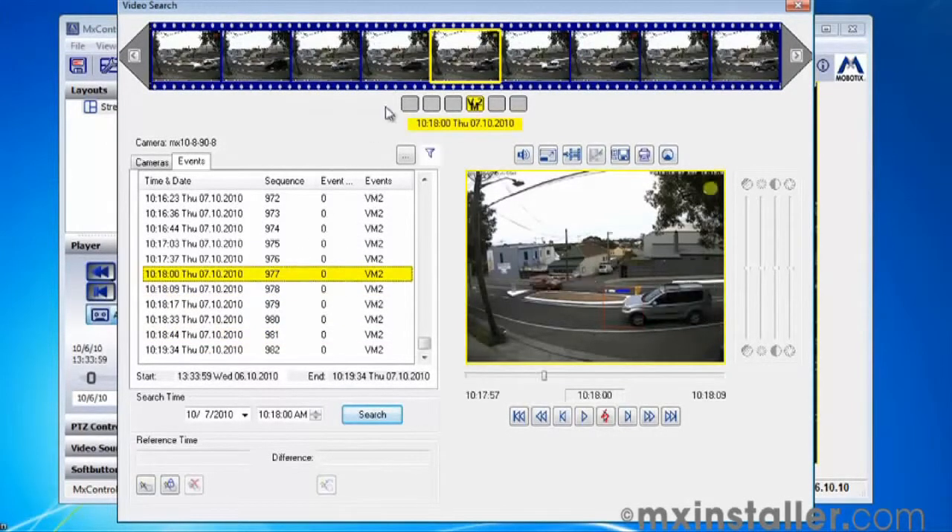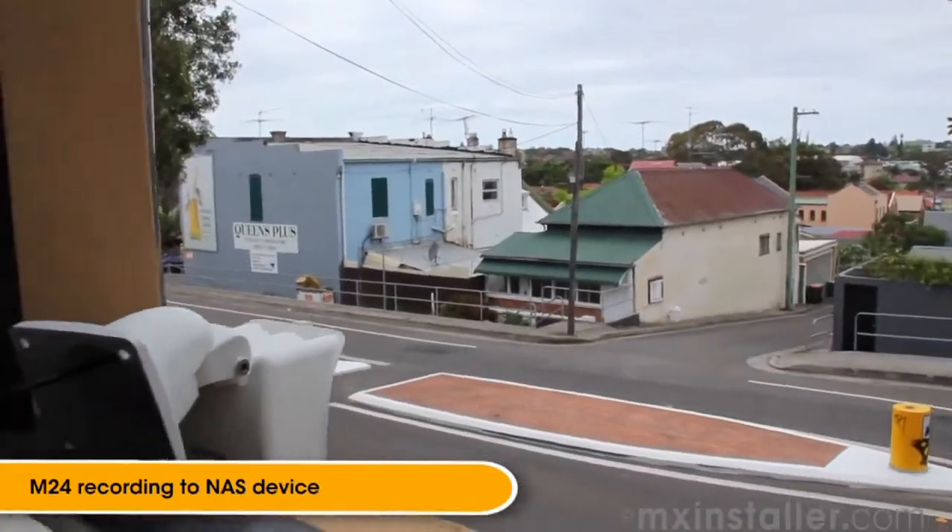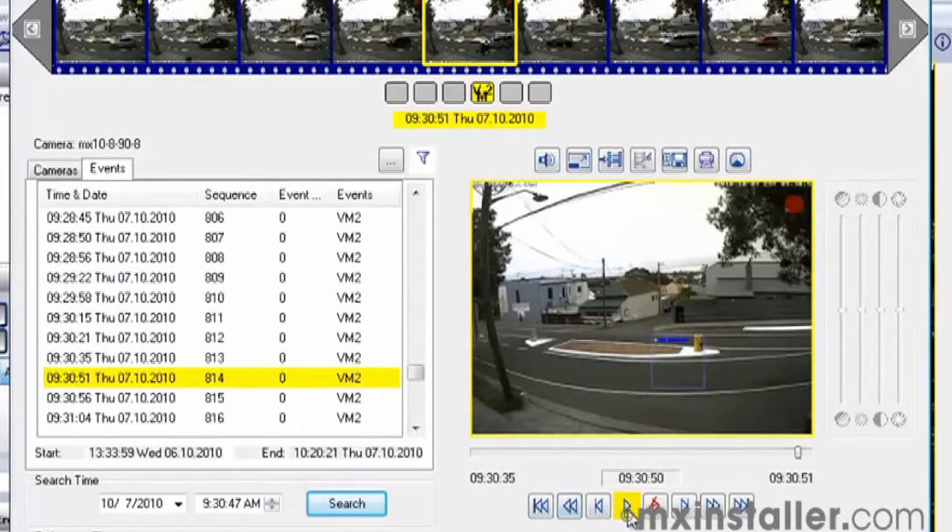While recording video footage for one of our tutorials, the M24 camera we'd set up facing out the office window happened to capture an Australian magpie in flight. The bird swooped past the camera's field of view so quickly, we almost missed it when we were cutting the video.